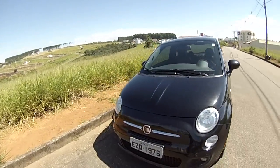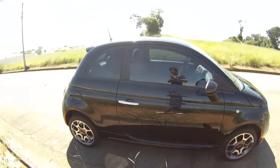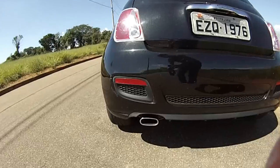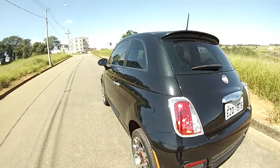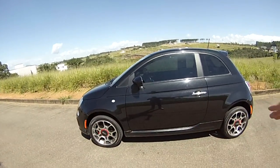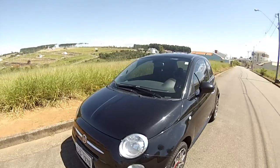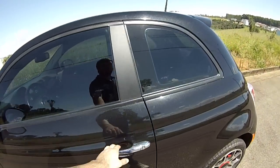Tem bastante mimos opcionais. Aqui a parte de trás, onde fica estampado 500 também em cima da placa, todo cromado. Escapamento grande para essa versão esportiva. O carro tem aproximadamente 3 metros e 600 de comprimento, é bem pequeno. Cabe em qualquer vaguinha no centro de uma cidade, você encontra fácil uma vaga para estacionar.